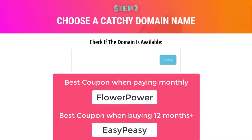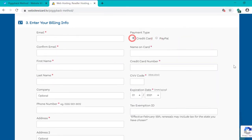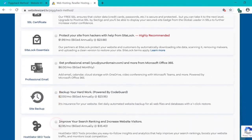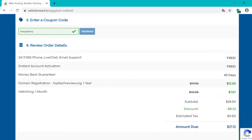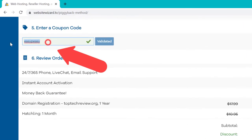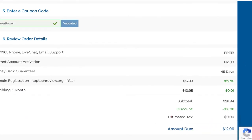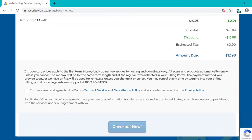I'm going to choose one month here. I've got some coupons here you can use as well. Choose a username and a security pin, then choose your payment type — PayPal or credit card — and enter your details on the left. Scroll down to additional services and uncheck all of those; they're adding extra costs and we don't need any of them. The total due is $21. If you're paying monthly, the best coupon to use is 'FlowerPower' with no spaces. If you're paying for 12 months or more, the best coupon is 'EasyPeasy.' I'm going to enter 'FlowerPower' with no spaces and click validate — the total due has dropped to $12. Click to agree to the terms and click 'checkout now,' and you'll get a welcome email from HostGator with your account details.